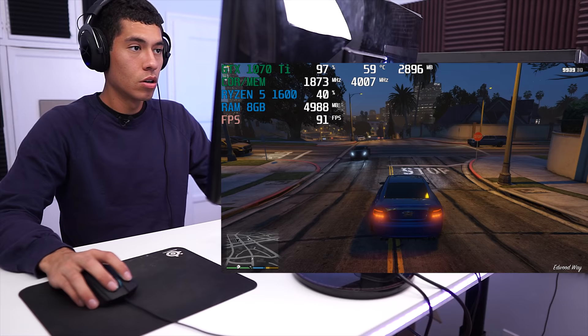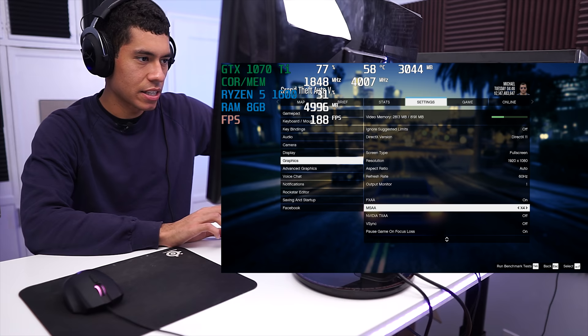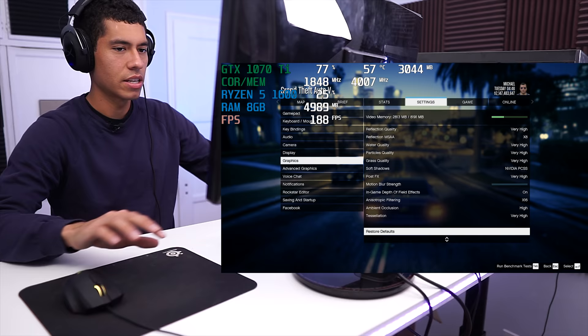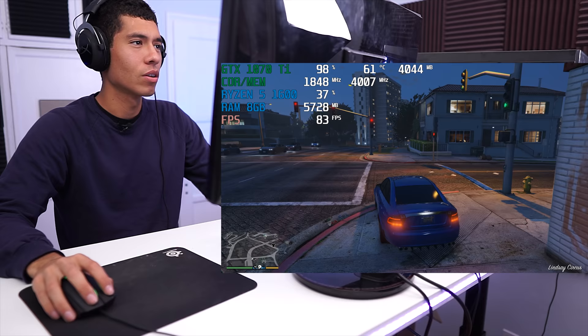Right now I'm playing GTA 5 at 1080p resolution and it's almost nearly maxed out. MSAA is at x4 — that's what really kills your FPS; it could go up to x8 but that would really tank performance. Everything else is set to very high. Also, I updated the motherboard's BIOS to the newest version. Our Ryzen 5 1600X is a 6-core processor, chilling at just 40% CPU usage while playing GTA 5.